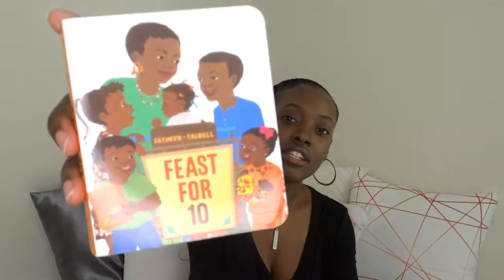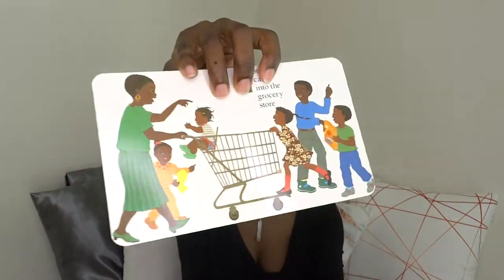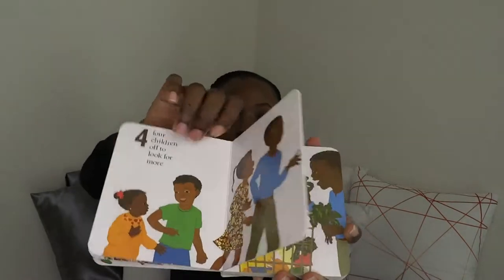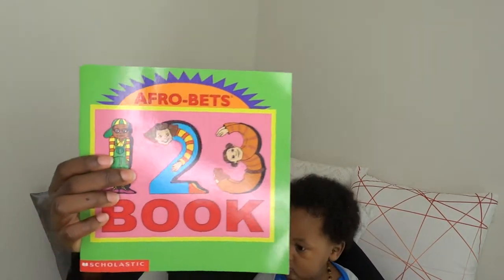This is a nice counting book called 'Feast for Ten,' also from Amazon. It incorporates a counting structure into a storyline — for example, it says 'one cart into the grocery store' and goes from one to ten, counting the items they're shopping for and making for dinner.